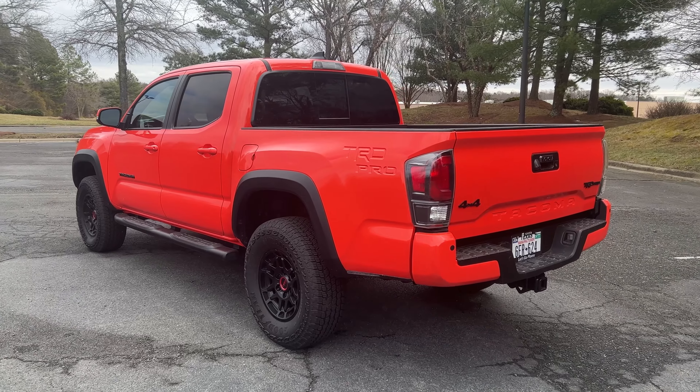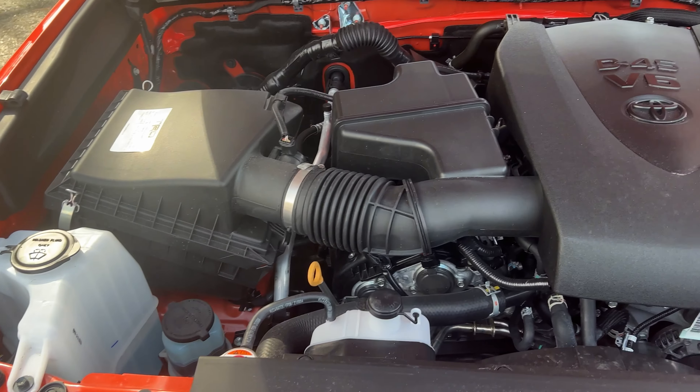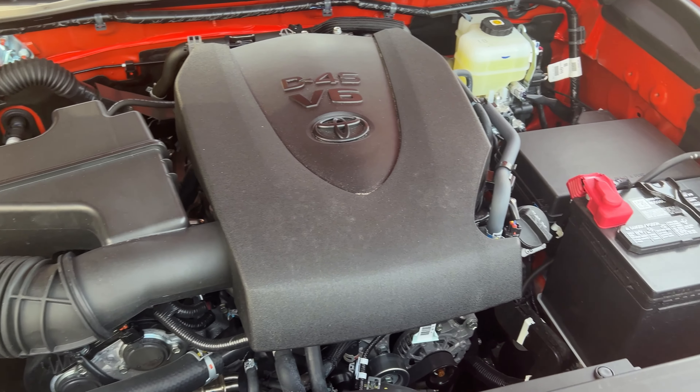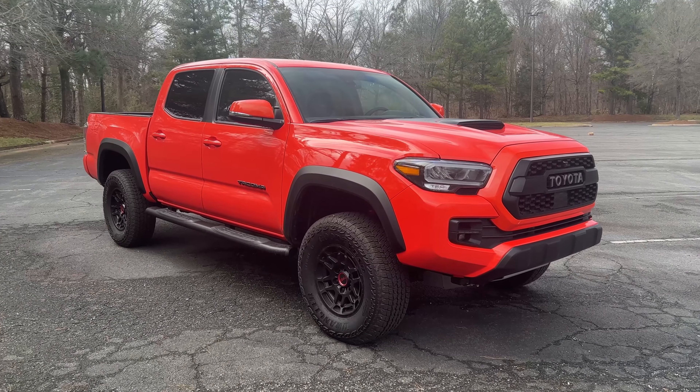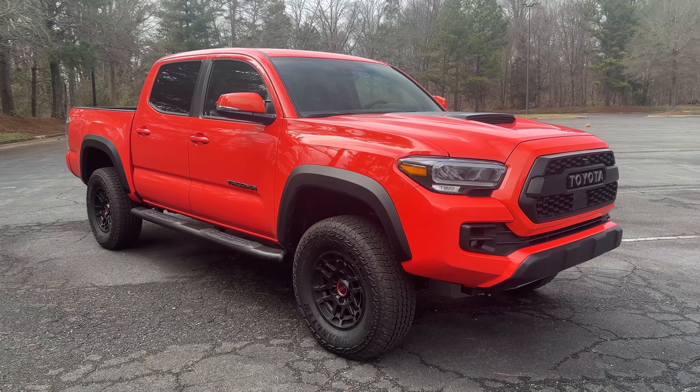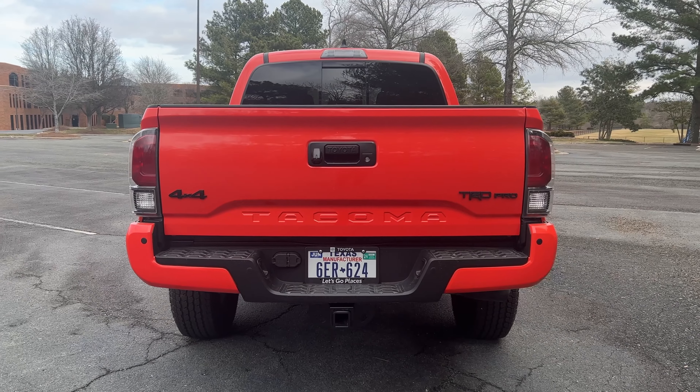The first pro is going to be with that engine. That three and a half liter V6 engine producing 278 horsepower and 265 pound-feet of torque. It sounds really good and it feels very effortless. I thought it was very quick both out on the highway and around town — effortless, smooth. There were no issues from this V6 engine for me.